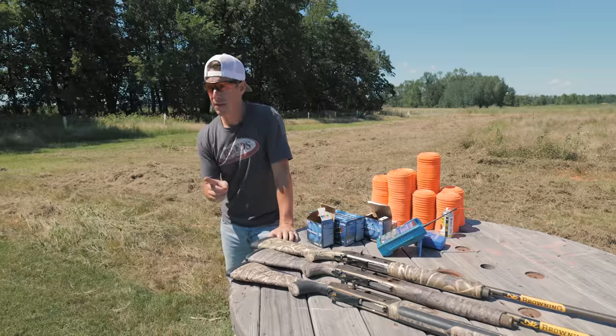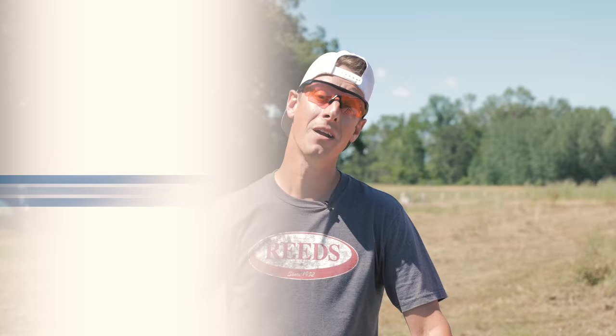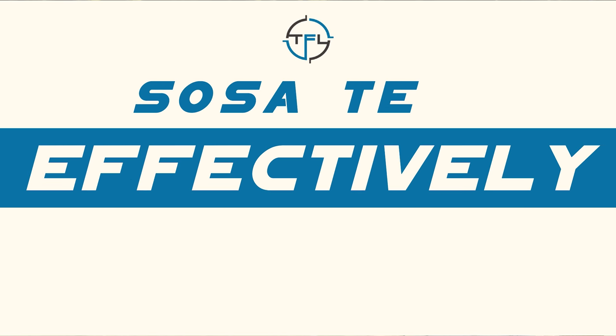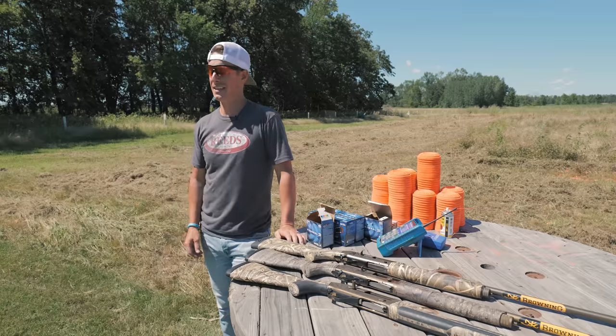That's a challenge — they're all different. I like different things, but there's a method to the madness. It's called the SOSA test — Steve's Official Shotgun Assessment to Effectively Save time. That is, save you time, because thinking of that acronym took a lot of my time. Actually, Jordan the camera guy came up with it.